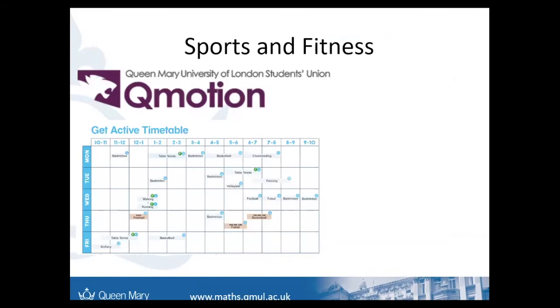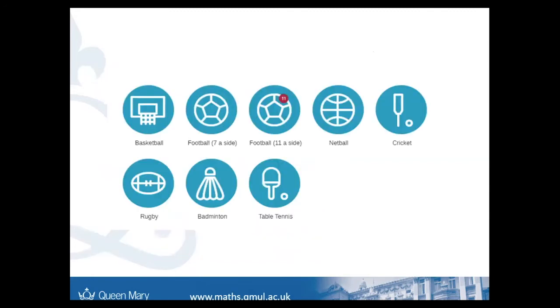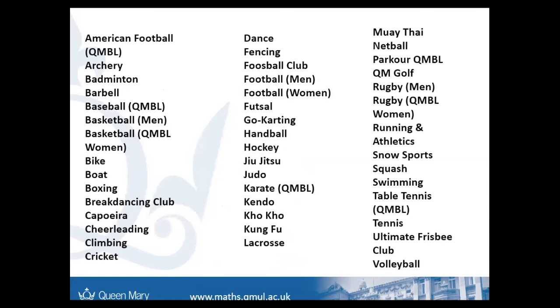In terms of sports and fitness at Queen Mary, there's Q-Motion, which is the gym. They also have Get Active sessions in sports like badminton, football, and basketball — more relaxed sessions at various times and days that anyone can participate in. There are also weekly social leagues. I played in the weekly social basketball league, where you get put in a team and play each Tuesday, which was really good. There's also a full list of different sports clubs if you want to be part of a team.